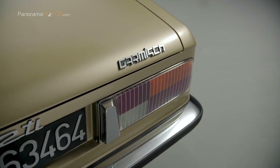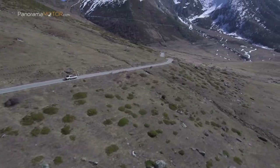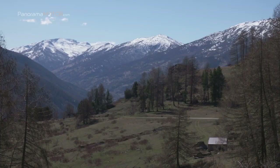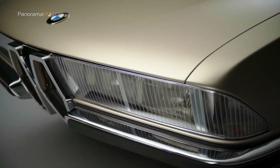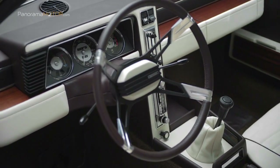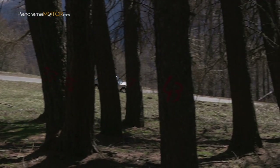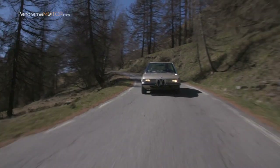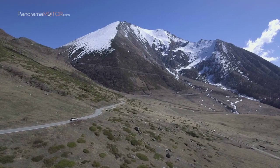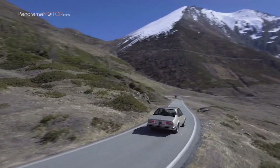BMW Group aprovecha la ocasión del Concorso d'Eleganza Villa d'Este de este año para desvelar la recreación del BMW Garmisch, un concept car clásico que Marcello Gandini diseñó para Bertone y desapareció después de su debut en el Salón de Ginebra en 1970. Adrian van Hooydonk, vicepresidente senior del BMW Group Design, nos cuenta: 'La construcción del Garmisch por segunda vez nos dio la oportunidad de rendir homenaje al señor Gandini, recordar uno de sus autos menos conocidos y resaltar la influencia estilística de Bertone en la evolución del diseño de BMW.' Con el sorprendente Garmisch nos despedimos hasta el próximo programa.